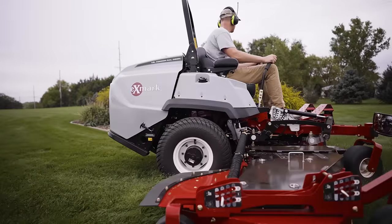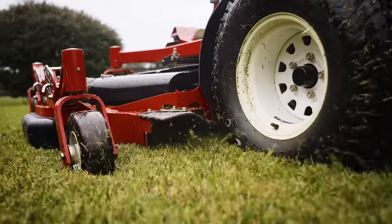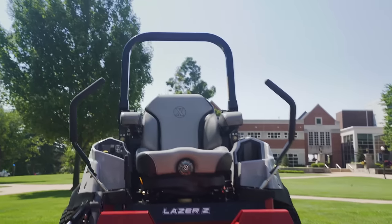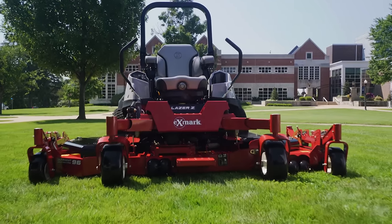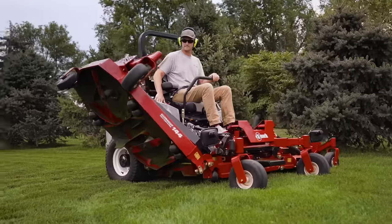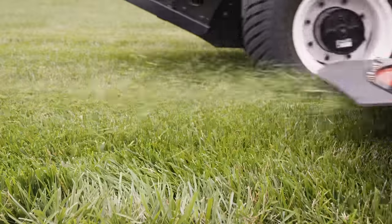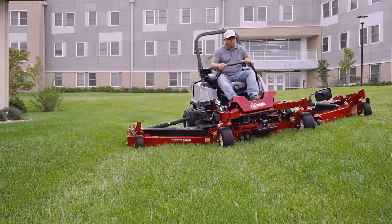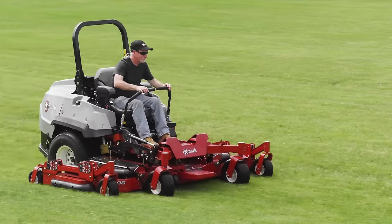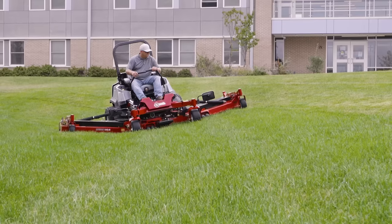These mowers feature UltraCut Series 4 cutting decks on the 60 and 72-inch models, and UltraCut Rear Discharge cutting decks on the 72, 96, and 144-inch models. The Wide Area 96 and 144-inch diesel mowers utilize a 48-inch center deck and two innovative Hydraulic Flex Wing decks to deliver Ex-Mark's signature cut quality. Each wing deck is capable of flexing 20 degrees up and 15 degrees down, decreasing scalping risks and increasing the ability to mow uneven terrain more efficiently and precisely.